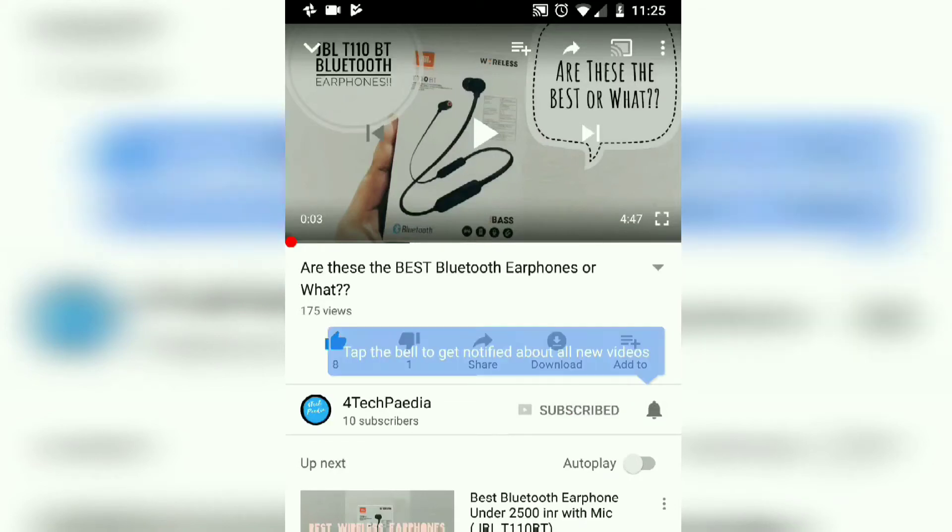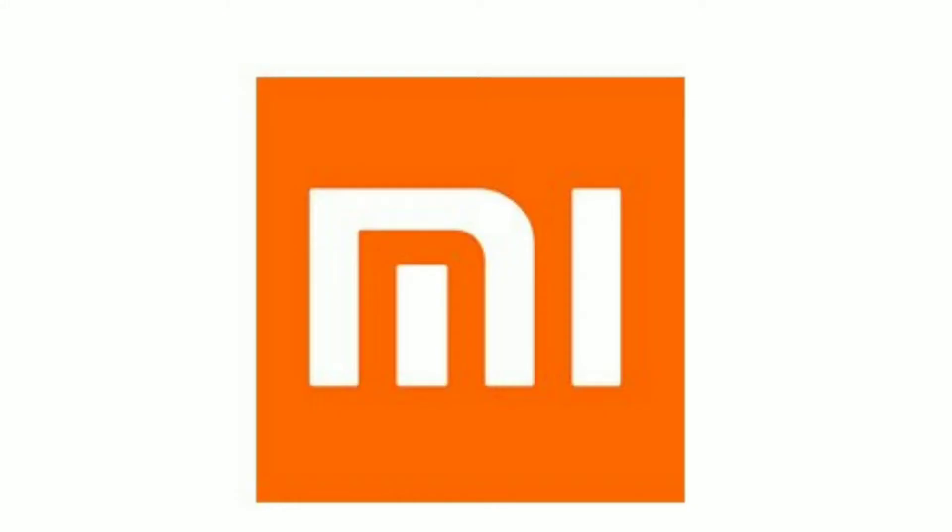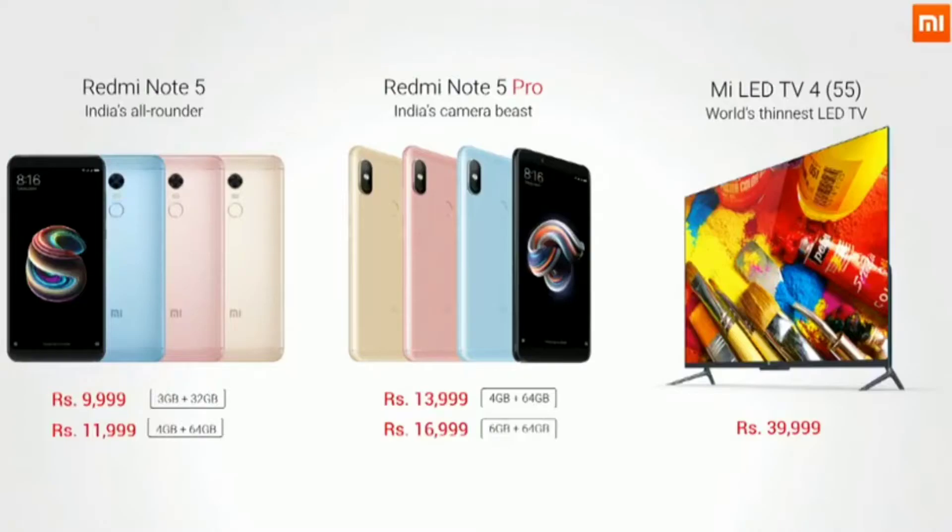Welcome to Fortekpedia — subscribe and press the bell icon to never miss an update. Today is a big day, not because it's Valentine's Day but because of the MI launch in India. MI launched three new products: the Redmi Note 5, the Redmi Note 5 Pro, and the Mi LED TV 4.